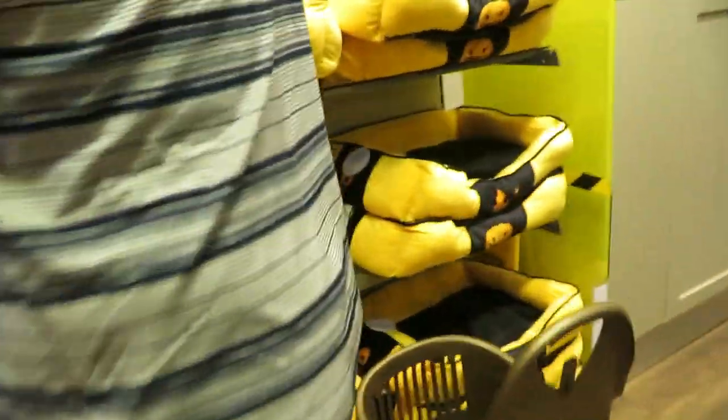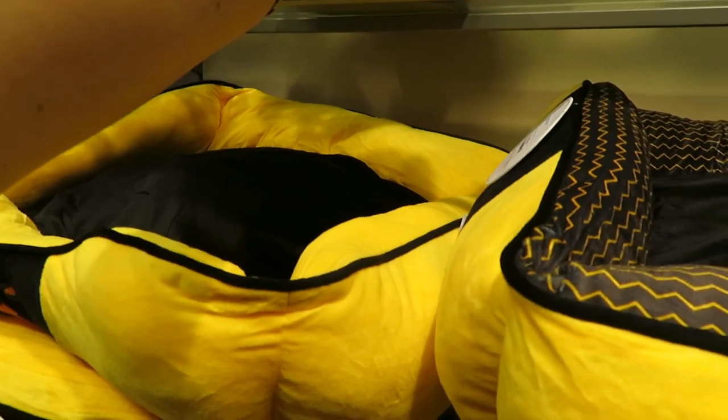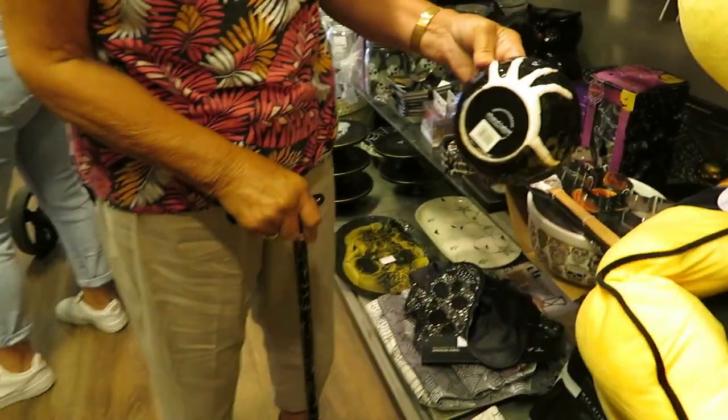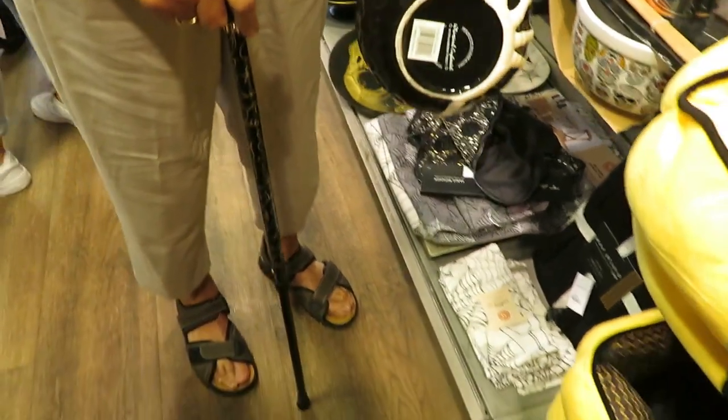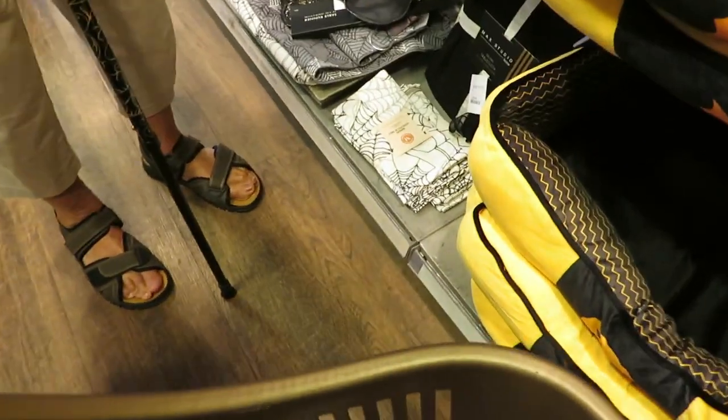What else have we got - oh these are dog beds, $9.99. Dog bowls - Happy Halloween. Oh look at that, they're ghosty in the middle. Napkins.